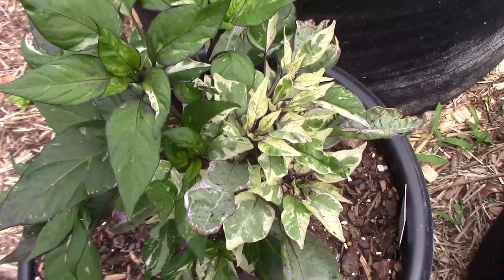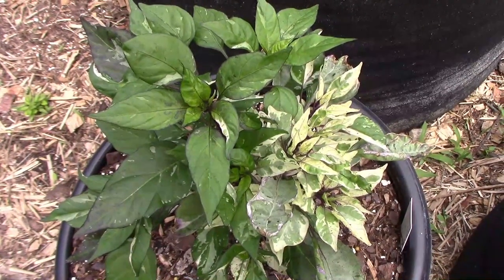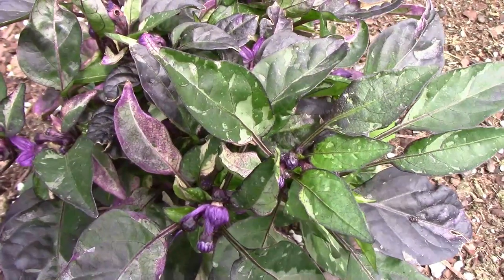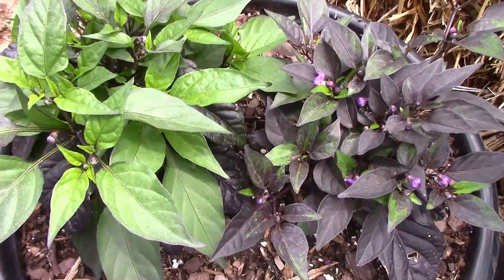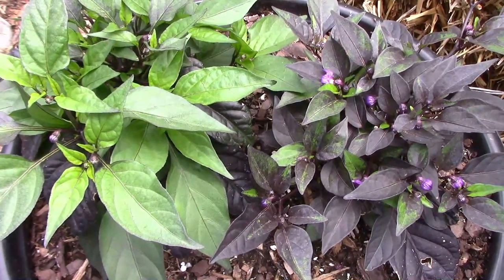Here's a look at our Jigsaw Pepper — one half of the plant has a lot more variegation than the other half. This is one of our purple flash crosses, and I'm liking the way it looks so far. Here are two of its siblings — as you can see, there's quite a bit of difference.